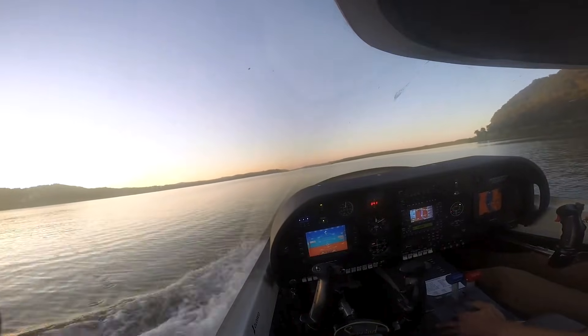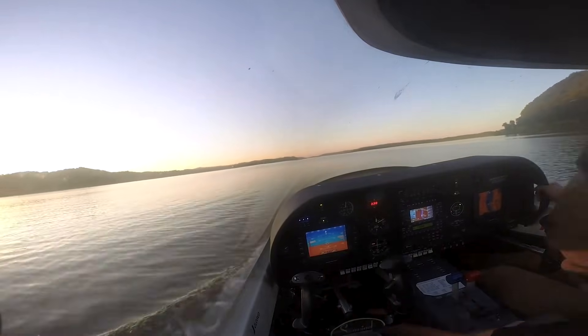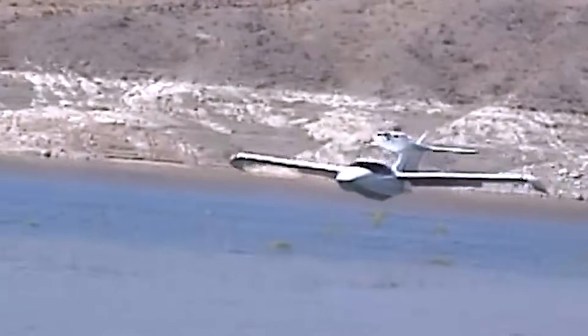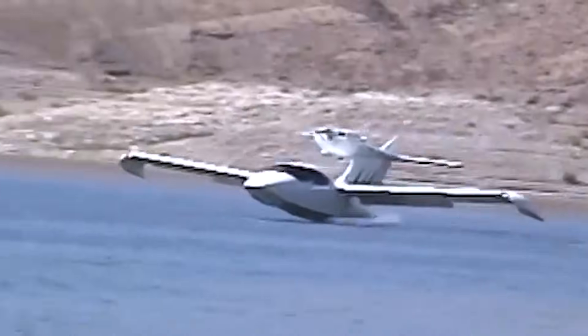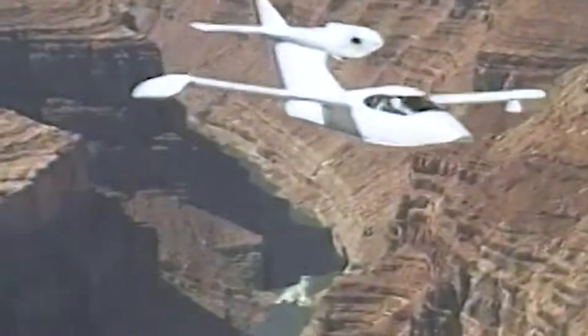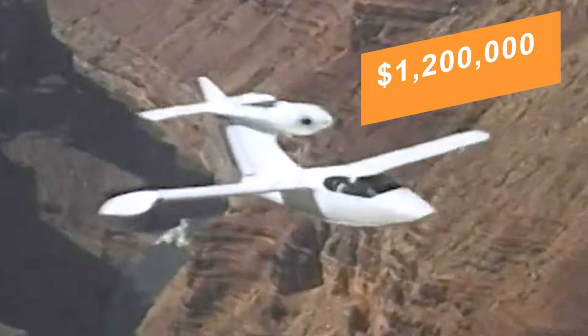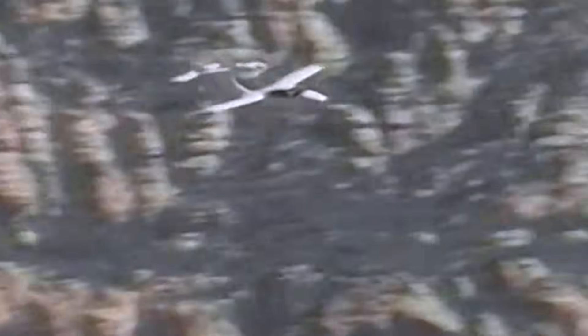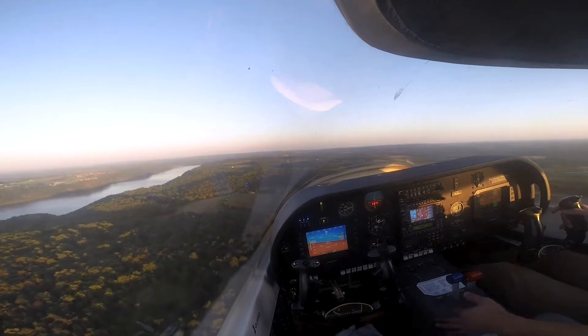On water, takeoff distances are typically in the low thousands of feet depending on conditions. Trailing link landing gear and integrated flotation compartments contribute to steady handling during amphibious operations. Factory-built Seawind 300C aircraft generally start around $1,200,000 US dollars, with additional cost for options such as extended-range fuel tanks, upgraded interiors, or advanced avionics.